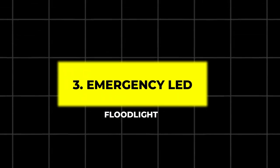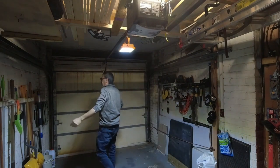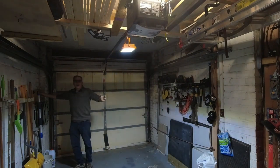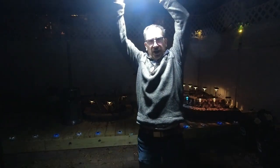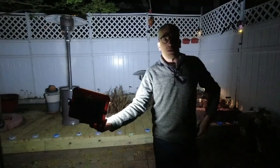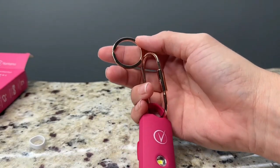3. Emergency LED Floodlight. Stay prepared for power outages or emergencies with this wall-mounted emergency LED floodlight. It provides bright illumination for up to 180 minutes on battery backup, ensuring you have light when you need it most.